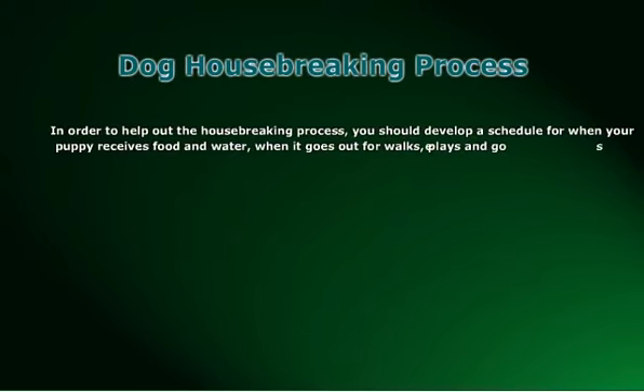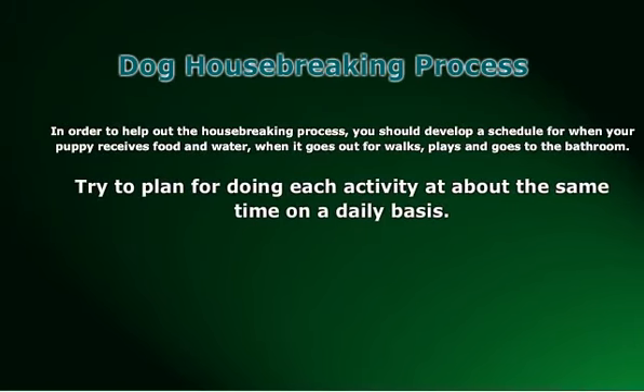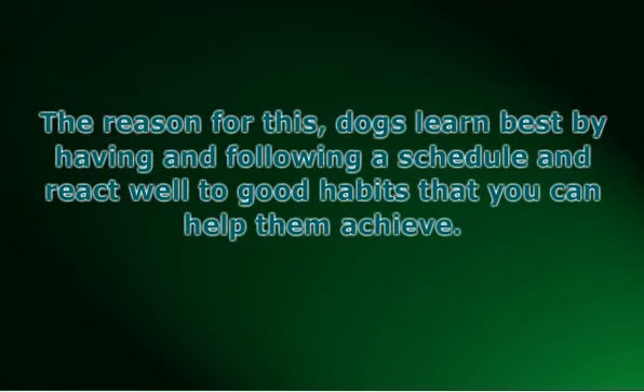In order to help out the house-breaking process, you should develop a schedule for when your puppy receives food and water, when it goes out for walks, plays, and goes to the bathroom. Try to plan for doing each activity at about the same time on a daily basis. Dogs learn best by having and following a schedule and react well to good habits that you can help them achieve. You should try to aim for adding a new routine or schedule on a regular basis.